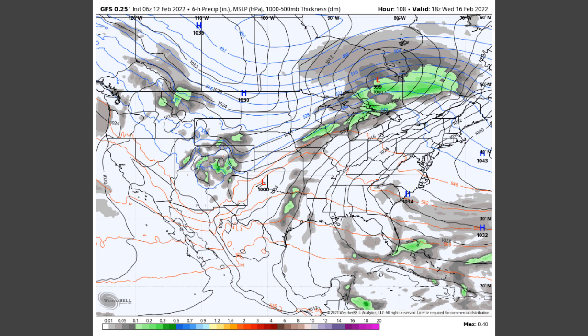An ample southerly flow will set up over central Alabama on Wednesday that will allow for moist and warm air to move into the area. Skies will be mostly sunny throughout the daylight hours, but clouds will really begin to move into the area by sunset. Showers will move into the area becoming likely after midnight. Highs will be in the upper 60s to the lower 70s.